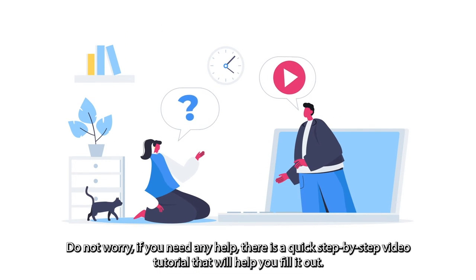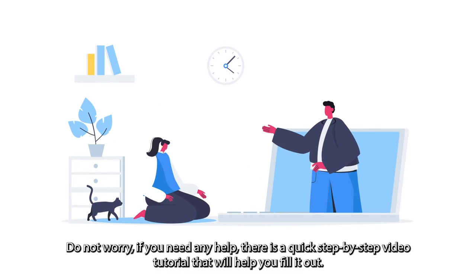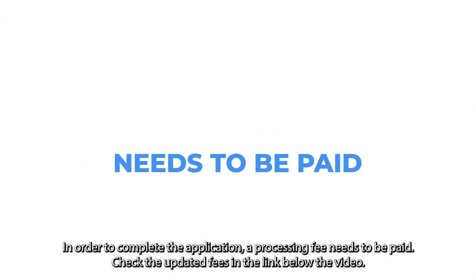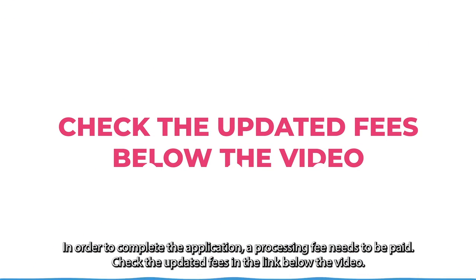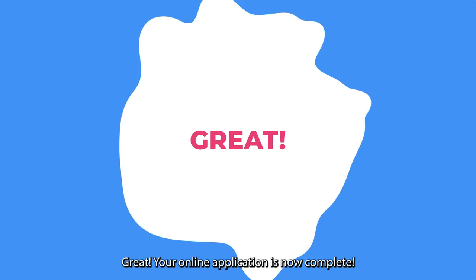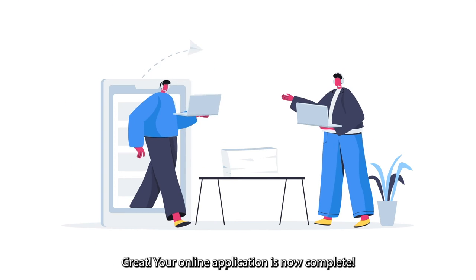If you need any help, there is a quick step-by-step video tutorial that will help you fill it out. In order to complete the application, a processing fee needs to be paid — check the updated fees in the link below the video. Make sure to fill out all the fields and sign all required documents. Your online application is now complete.